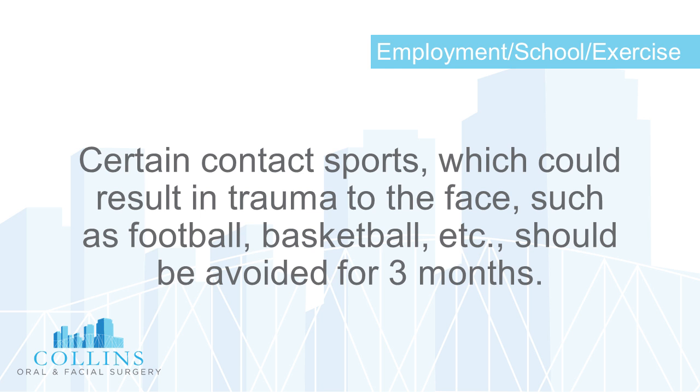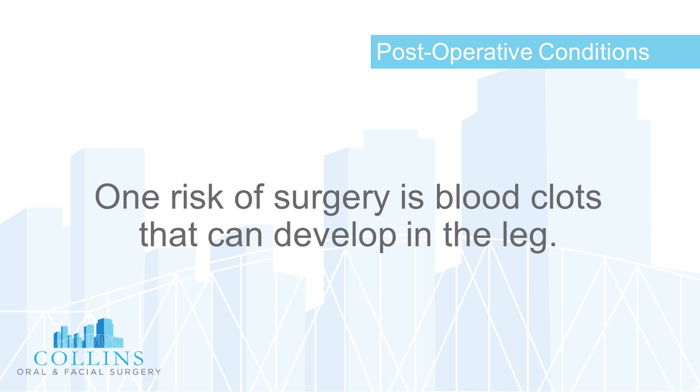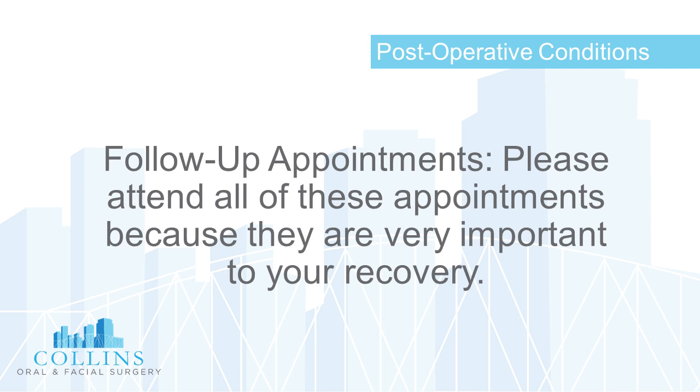Certain contact sports which could result in trauma to the face, such as football and basketball, should be avoided for three months. Post-operative conditions such as swelling and/or tenderness in one leg should be reported, as one risk of surgery is blood clots that can develop in the leg. Please attend all follow-up appointments, as they are very important to your recovery.